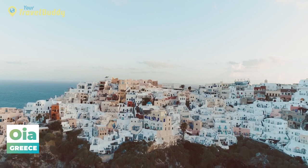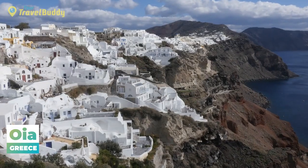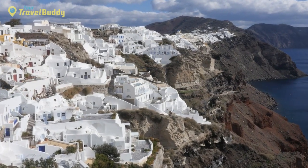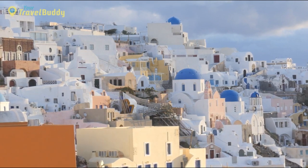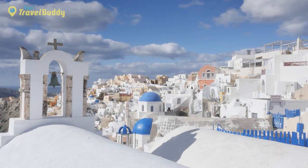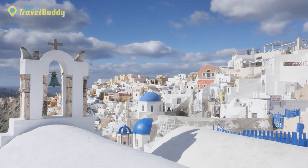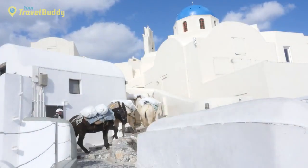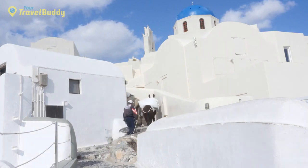Number 15: Oia, Greece. Oia is a picturesque town situated on the island of Santorini, known for its awe-inspiring views and charming Aegean architecture. The village boasts stunning sunsets and is full of whitewashed buildings with brightly colored doors and windows. Oia is also home to some of the best-preserved Byzantine churches, with the ruins of an old castle perched atop a hill offering panoramic vistas. While strolling around, visitors can discover hidden gems such as art galleries and craft shops housed within traditional cave dwellings.